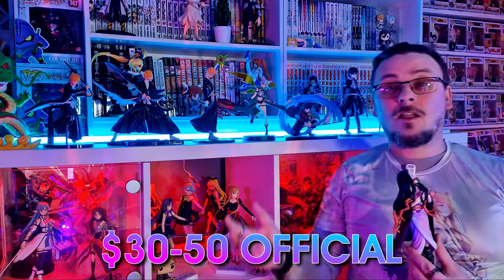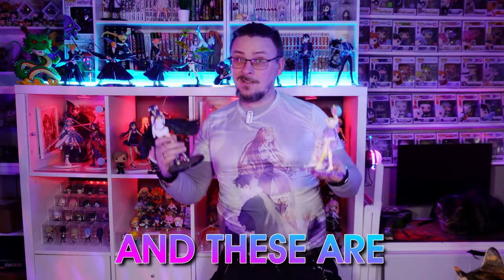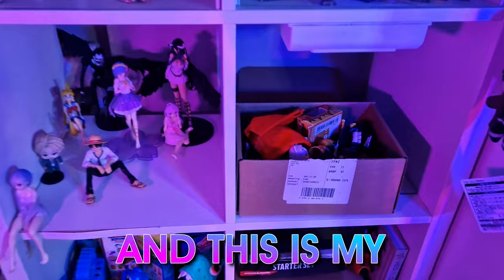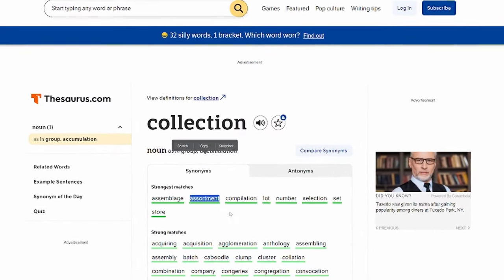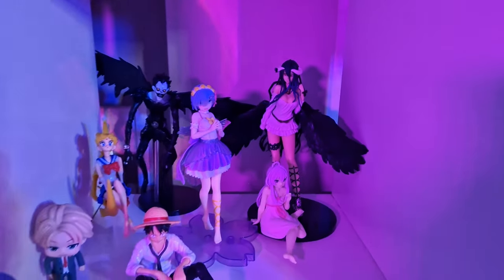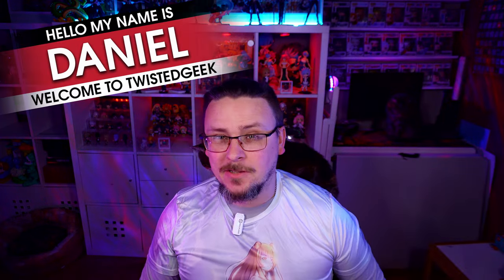These are $30 to $50 official anime figures and these are $5 to $10 bootleg figures, and this is my fake bootleg figure collection — well, not really a collection, more like an assortment of cheap knockoffs that I put on a shelf and in a box from many videos of buying them. Compilation set? Fine, okay, it's a collection. Want to take a look? Hello, my name is Daniel and welcome to Twisted Geek.